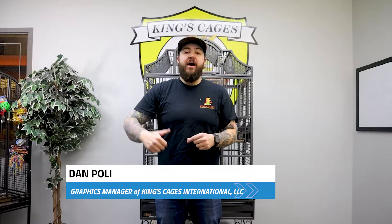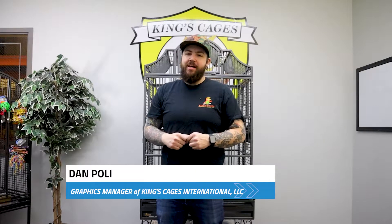Welcome to King's Cages Network News. I'm Dan, and today we're going to take a closer look at our popular 136 European style cage.